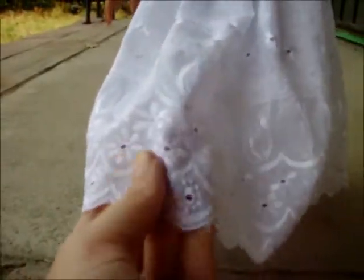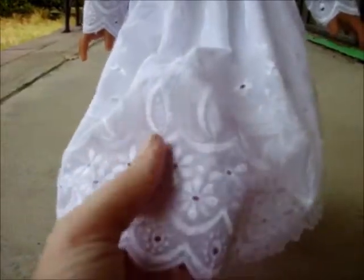The dress itself is made out of eyelet. I kept the scalloped edges of this eyelet right here to form a pretty hem. You can see there's all that pretty detailing on the edges of the eyelet.